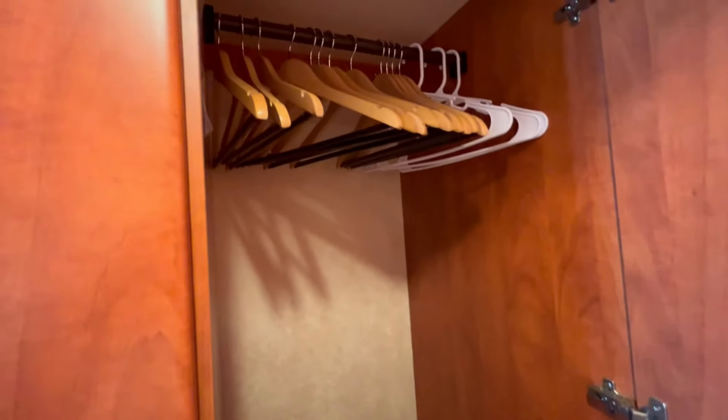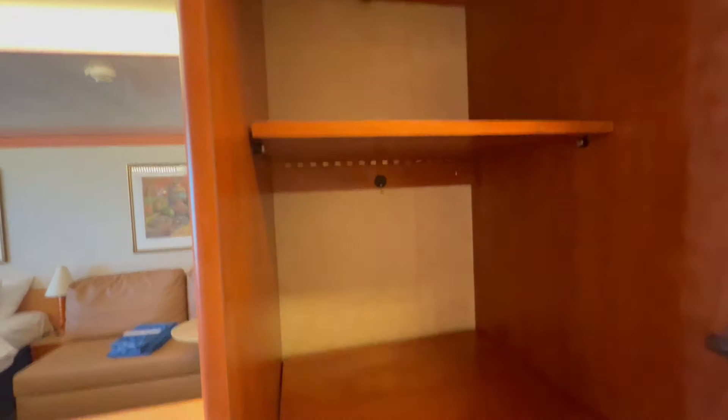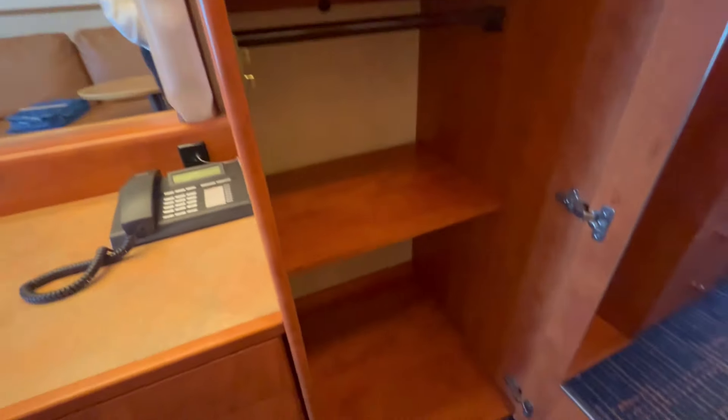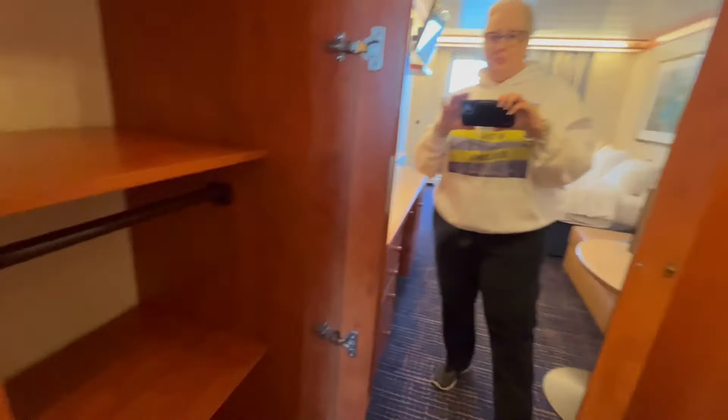Lots of hangers. This one has two bars, so it's for shorter clothes. And then a whole bunch of shelves. There's a little hanger there, and another mirror — that's nice.